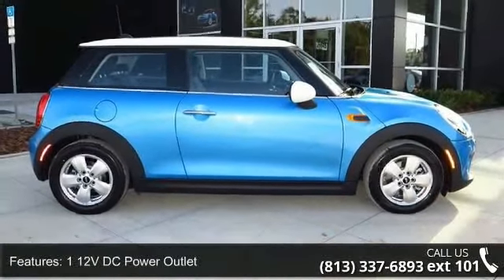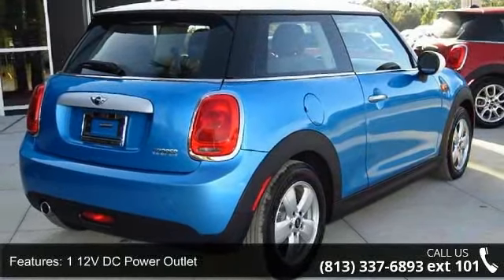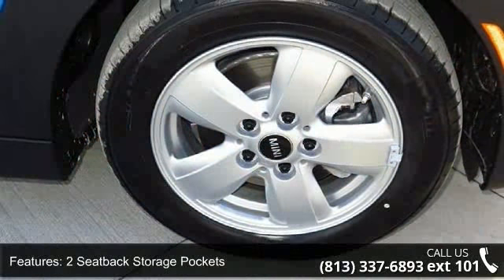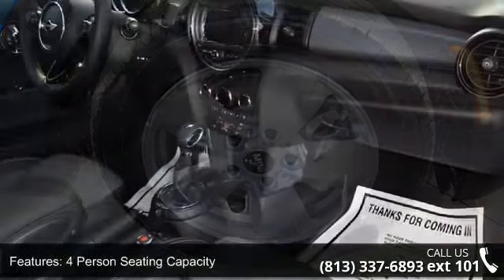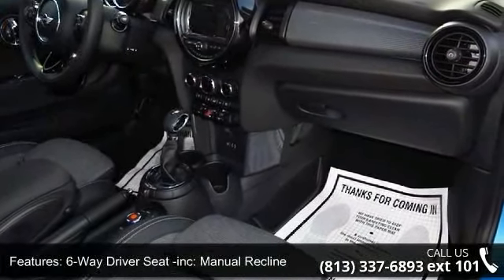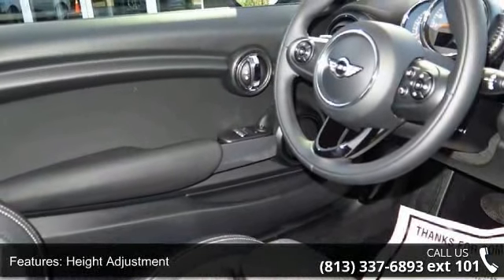Some of the top features included with this vehicle are one 12V DC power outlet, two seat pack storage pockets, four person seating capacity, six way driver seat included with manual recline and height adjustment, six way passenger seat included with manual recline, air filtration, analog display, cargo space lights, and covered dashboard storage.